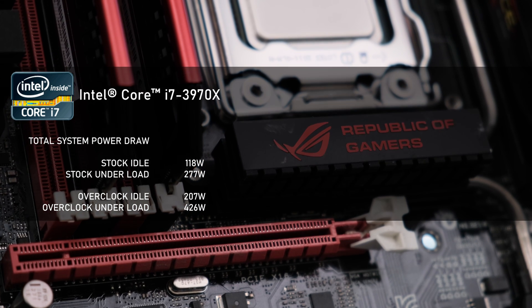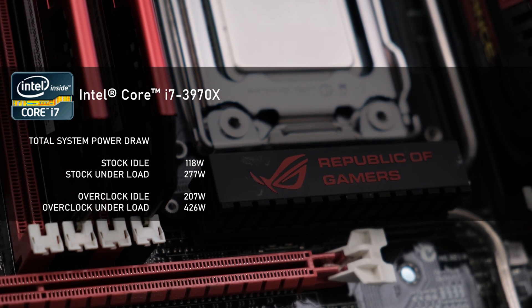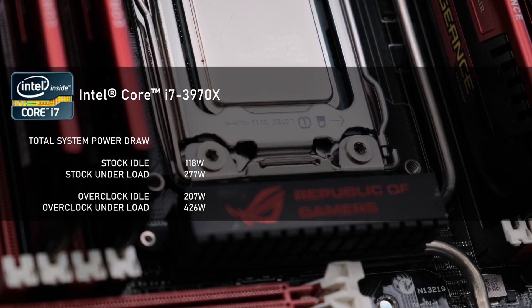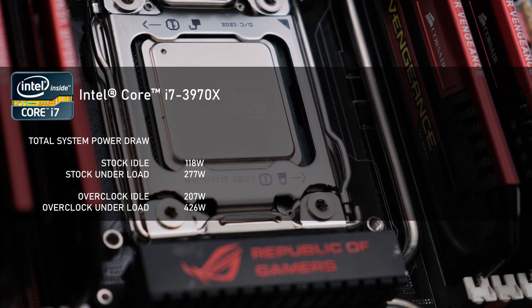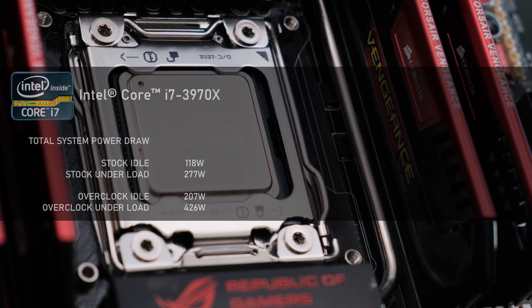Looking at total system power draw: at stock speed, idle was pulling just 118W, rising to 277W at full CPU load. The 5GHz overclock pushed idle power draw to 207W and a very juicy 426W under CPU load.